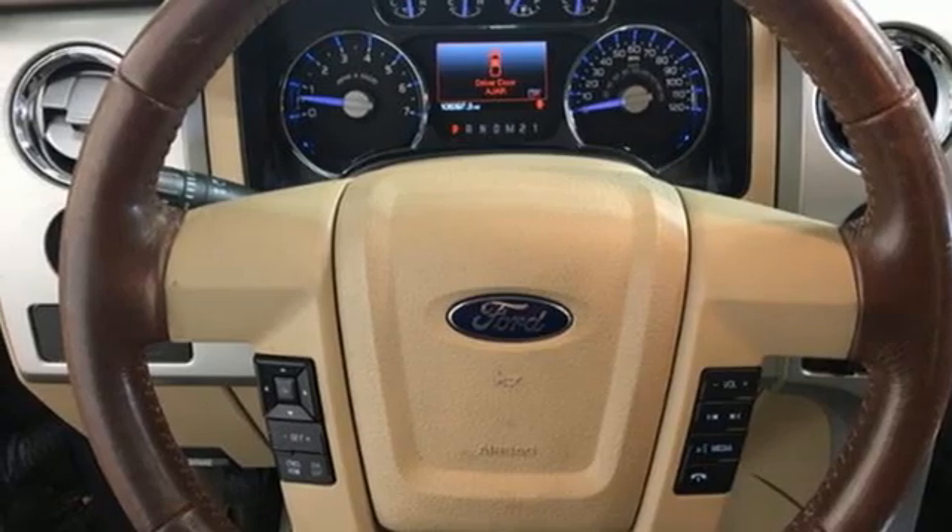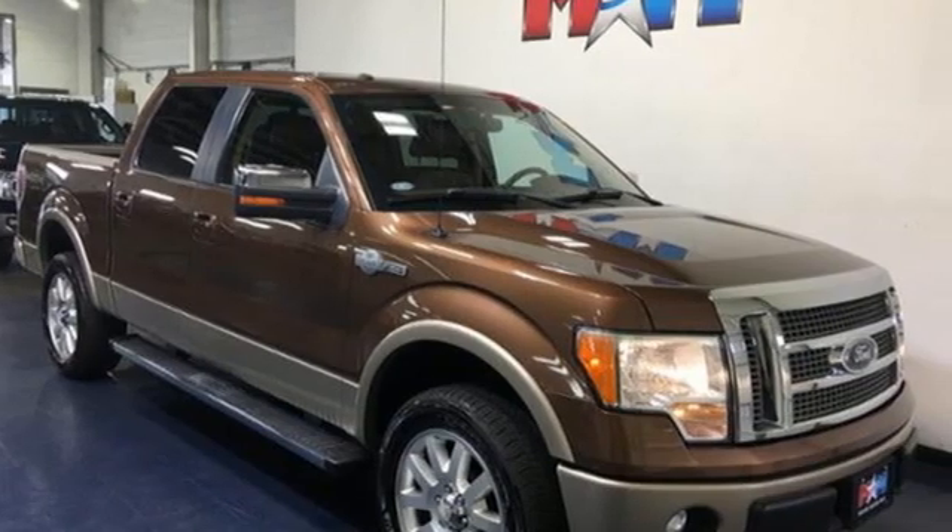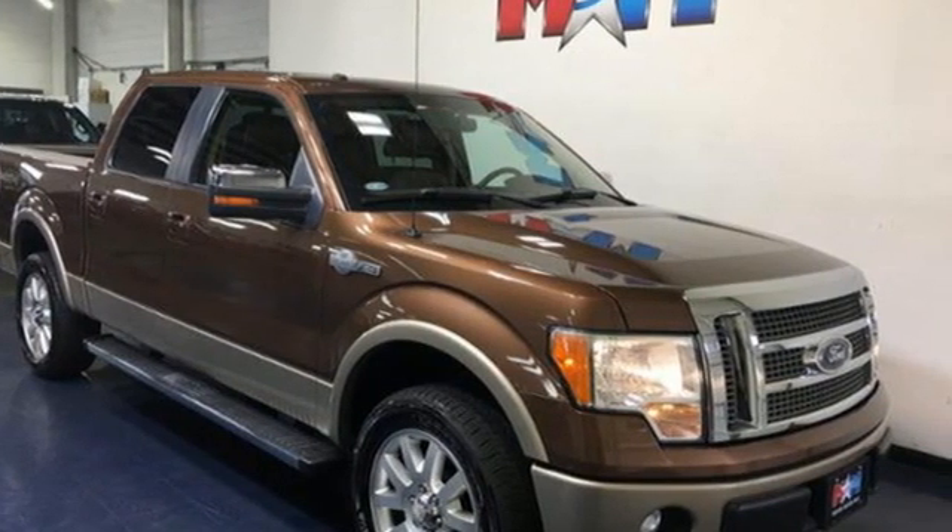Built on tradition, built to last. Ford. They say a journey begins with one step. In this case, it begins with a test drive. Start your next adventure today.